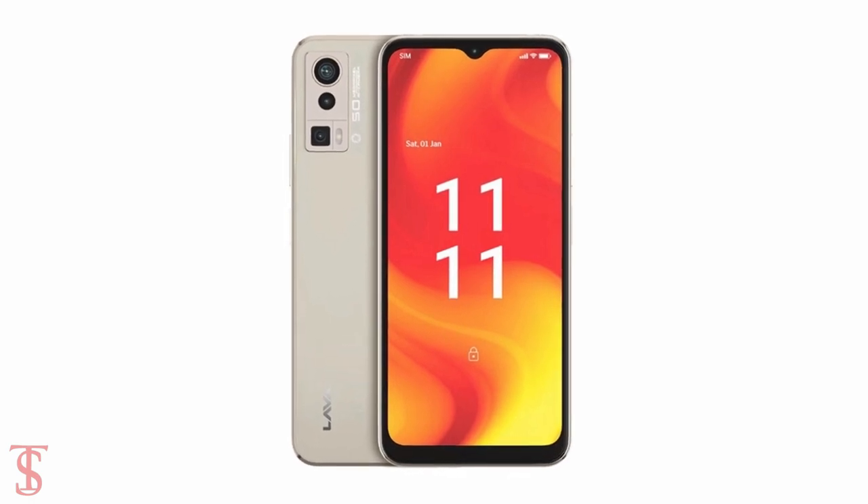So what do you guys think of the Lava Blaze Pro smartphone? Do let us know in the comment section below, and stay tuned to the Tech Soul YouTube channel for more tech updates. Thanks for watching — we'll see you in our next video.